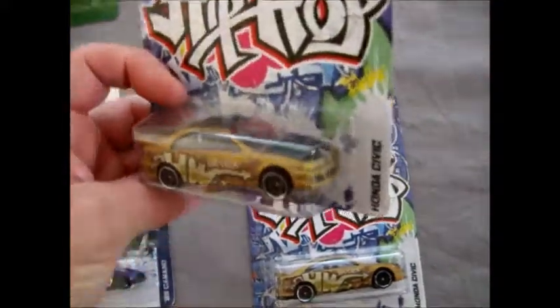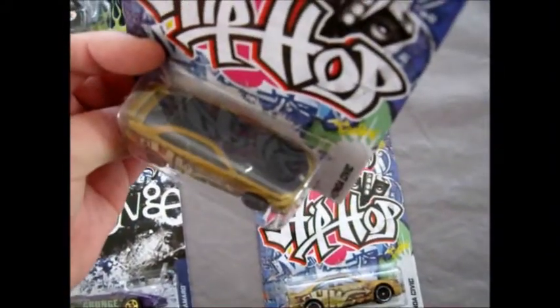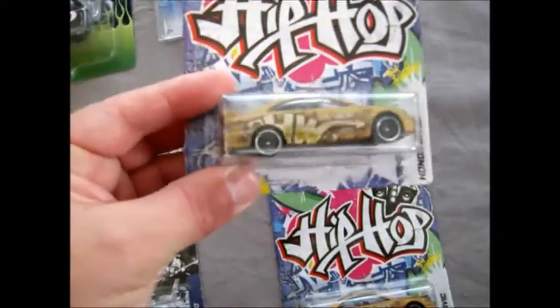Absolutely love the look of these cars. They've got painted tail lights, a nice matte roof and bonnet, and great graphics on the side. The camera doesn't have macro so I can't hold it too close.